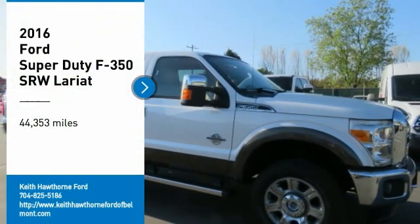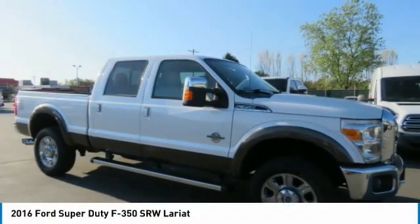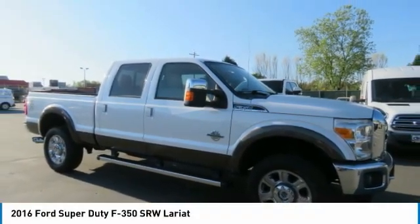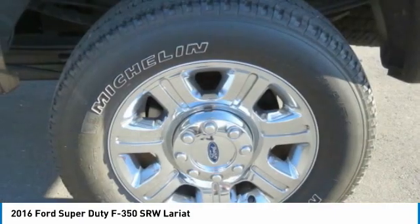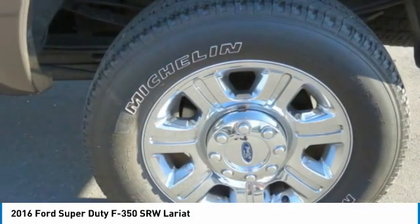Take a ride in the 2016 F350 Super Duty. Head-to-head fuel efficiency. Head-to-head towing. Head-to-head torque. Ford F350 Super Duty.